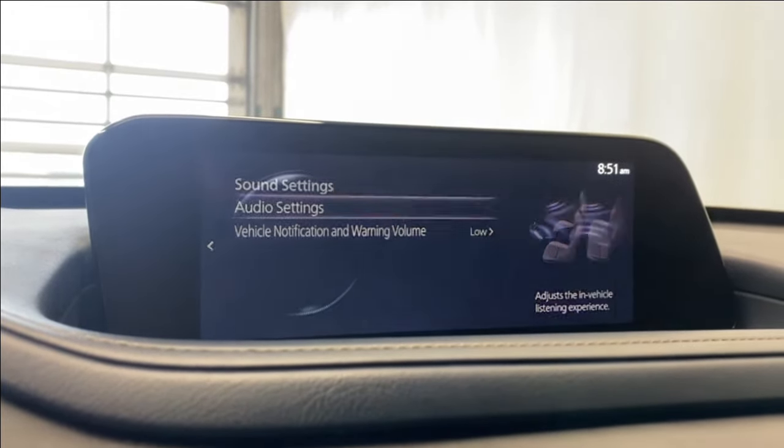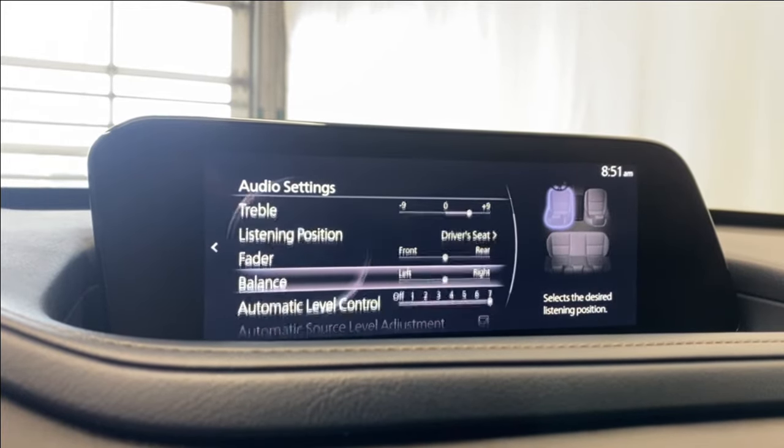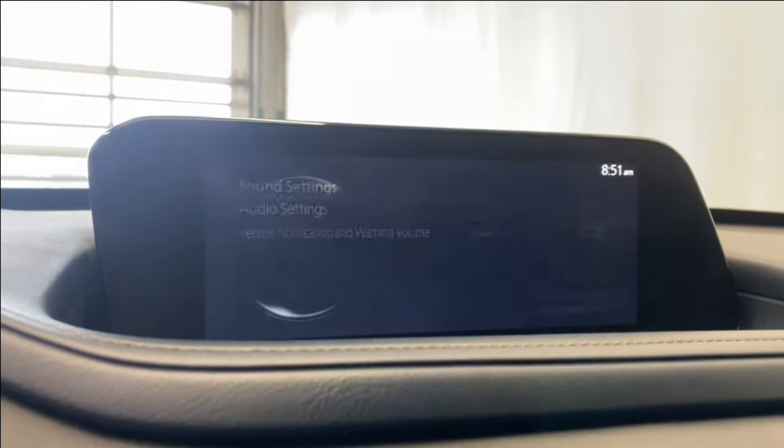Under sound settings, you've got your sound adjustment mode, bass, treble, fader, listening position, balance, automatic level control, and all that.